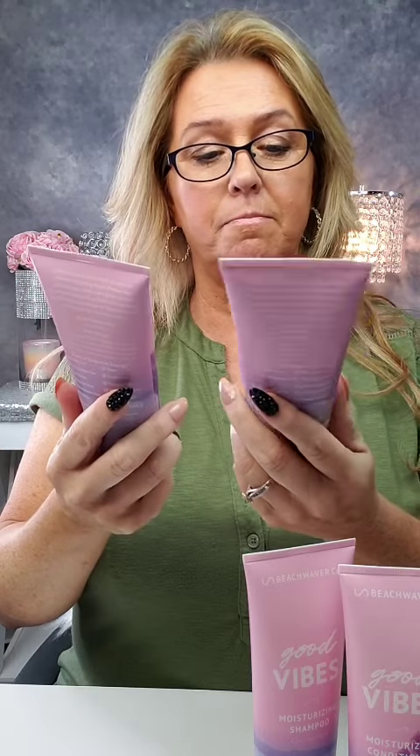I want to talk to you about some amazing products from Beach Waver company. They sent over their BRB Blonde shampoo and conditioner with coconut oil. These products are amazing — I have heavy highlights in my hair and the shampoo has shea butter which is very nourishing.